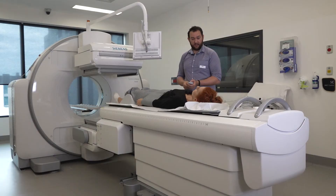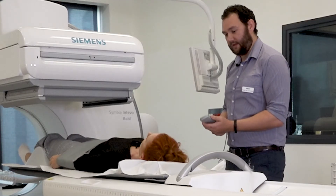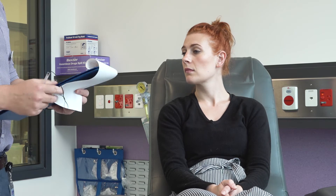Even if this isn't the scan that you will be having, this will show you what it's like to come into our department and what our nuclear medicine cannula looks like. Many nuclear medicine tests take a few hours. First you will be injected with a tracer. After a few hours you will be prepped for your scan, which will show us where the tracer has gone in your body. The technologist will go through some questions with you to make sure we know about anything that may be important for the scan.